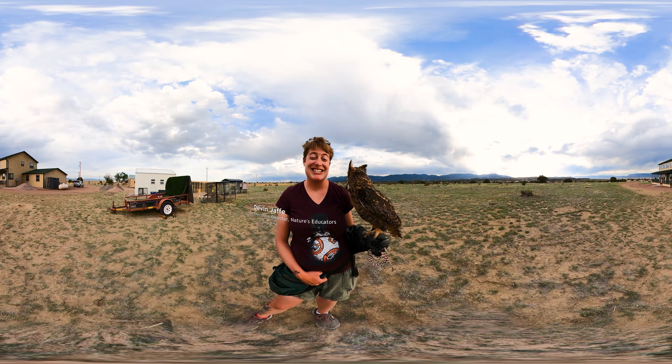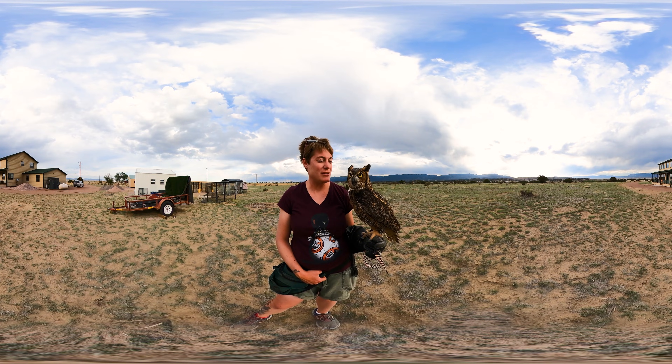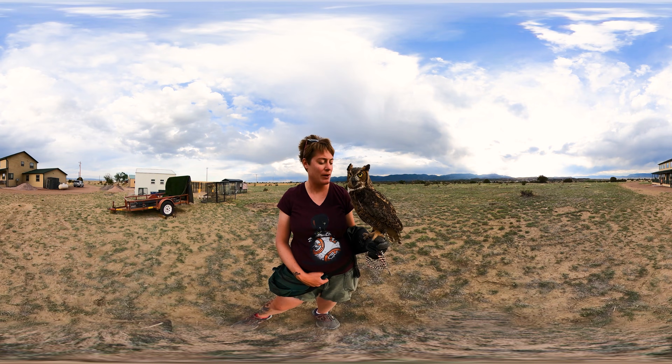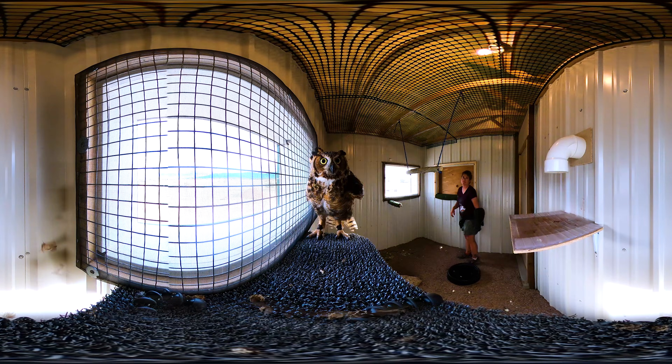This is Achilles. Achilles is a great horned owl. This is the largest species of native owl that we typically see here in Colorado. We do get the snowy owl here once in a while, but these guys live here all the time, and our great horned owls are really, really neat birds.